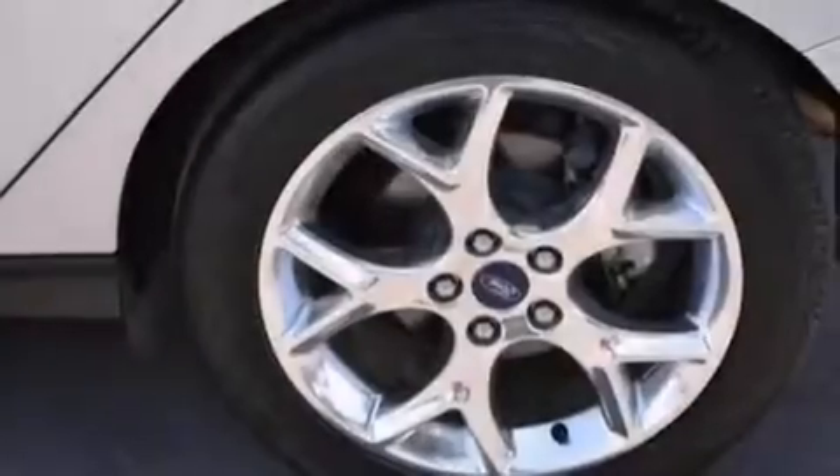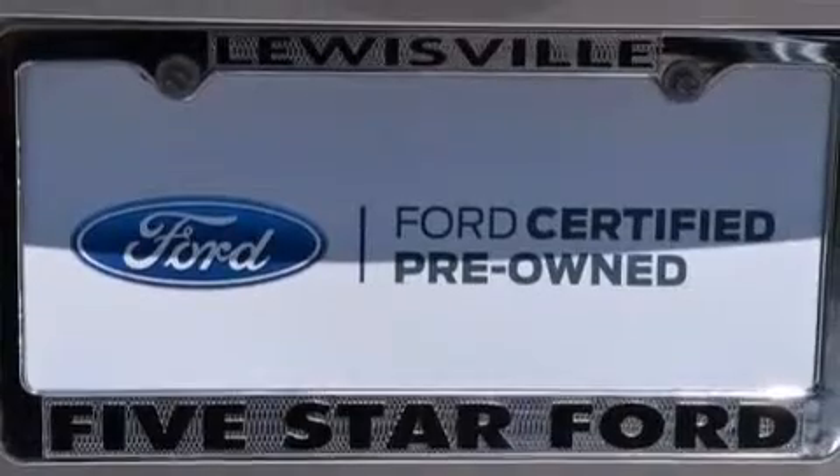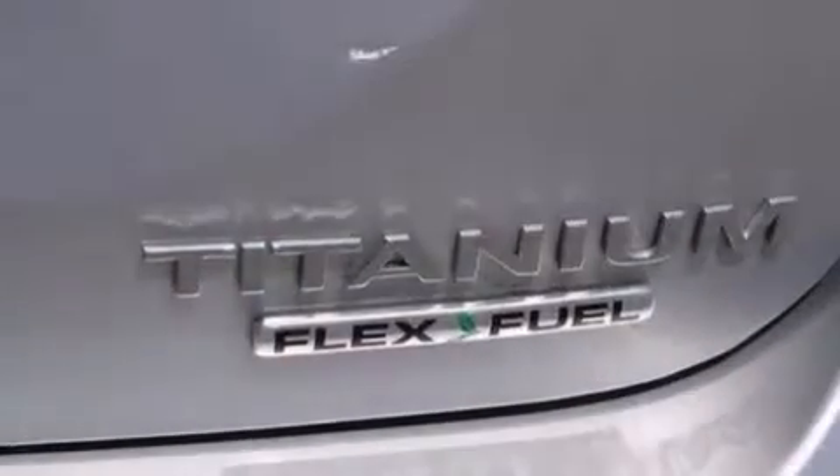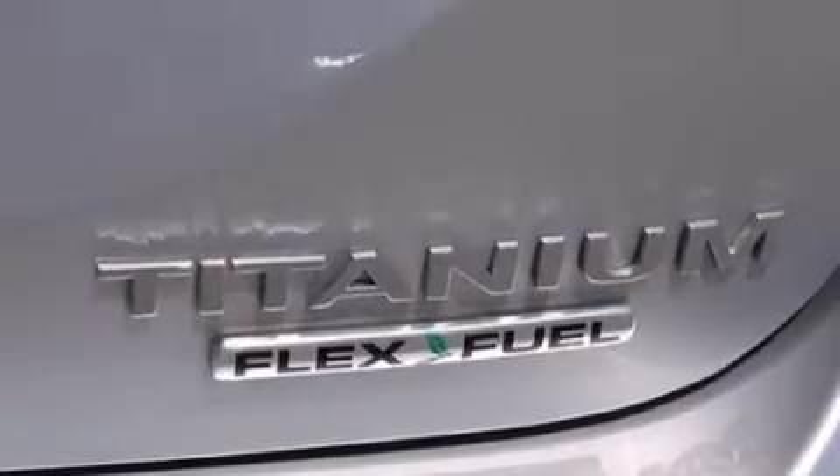The following features are also included: a low-tire pressure indicator, a power driver's seat, cruise control, leather seats, 12-volt power outlets, front and rear floor mats, front multi-stage airbags, latch-ready child seat anchors, and heater vents for rear seat passengers.